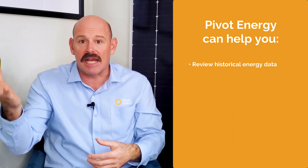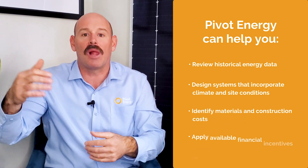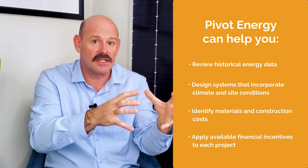Since all of the factors we covered today are integrated and play into one another, you have to look at the whole picture. For example, if you live in a sunny climate but there aren't solar incentives in your area and the cost of electricity is generally low, it might not be as fruitful to install commercial solar. Or if you live in a cloudy area but your state's incentives and electricity costs are higher, the project may be more financially viable. That's where working with an experienced commercial solar developer like Pivot Energy can help — by reviewing historical energy data, designing systems that incorporate climate and site conditions, identifying materials and construction costs, and applying available financial incentives to help you make an informed decision to pivot to solar energy.